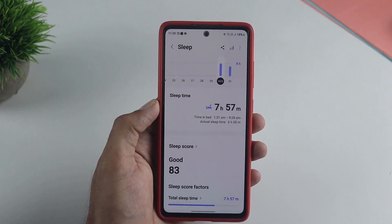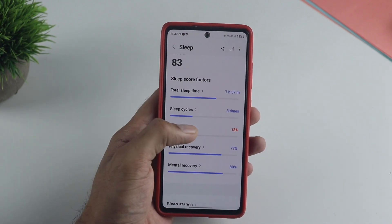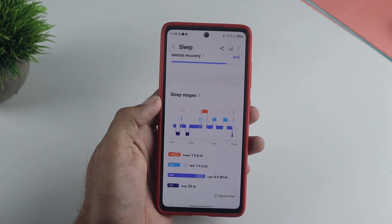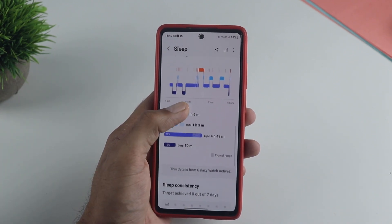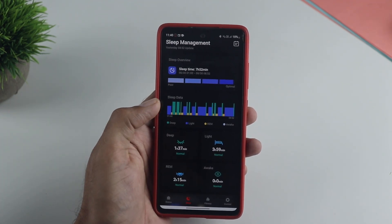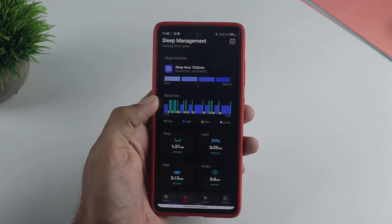For sleep tracking, the easy way to judge accuracy is by looking at the wake time. The Samsung Galaxy Watch gives you a timeline showing where I was wakeful — you can see the orange indicator where I was using my phone when I couldn't sleep, and it reflects that really well. On the Boat Smart Ring for the same night, there is absolutely no wake time recorded and no timeline at all, so the sleep tracking is not accurate.